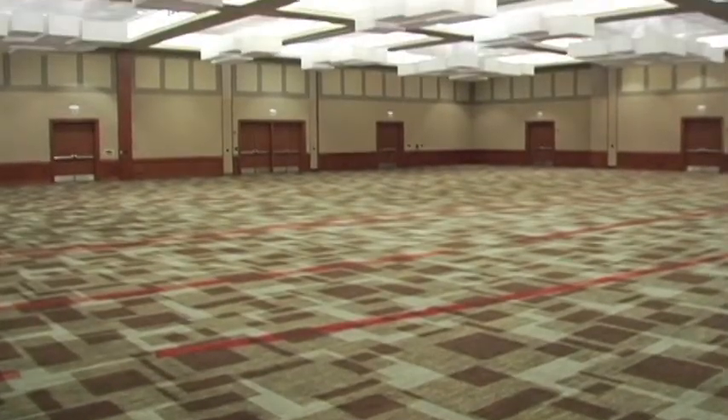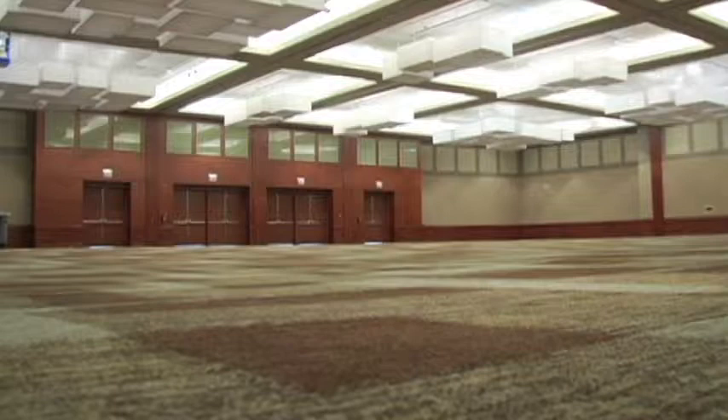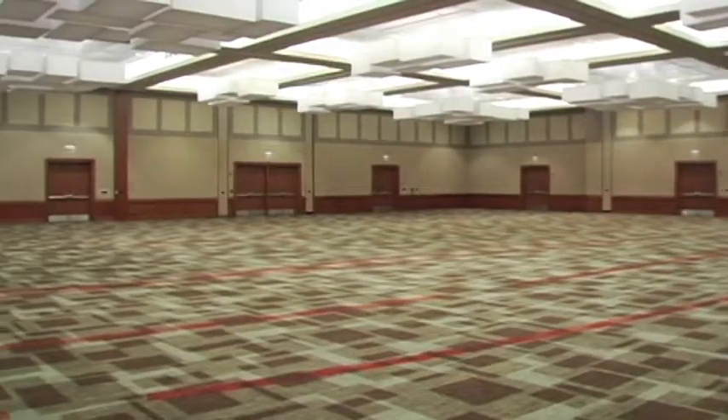The ballroom itself is just a beautiful ballroom. Our ballroom is 12,000 square feet — it is a nice, contemporary, fresh ballroom. You can break it into five sections, so you really have that flexibility for the group in-house, whether they need to use the ballroom as a whole, or have one main general session, food and beverage, and then some additional breakouts. You really have a lot of flexibility to work with.